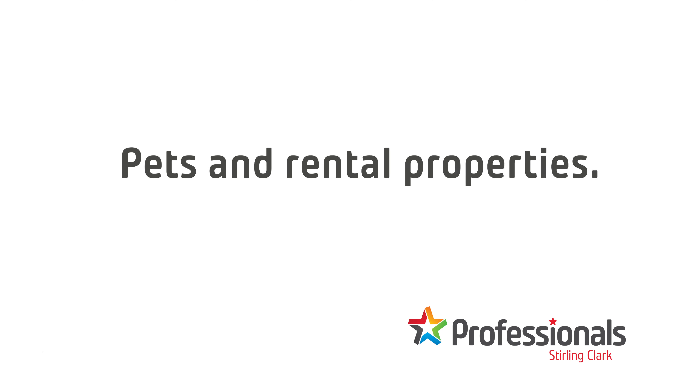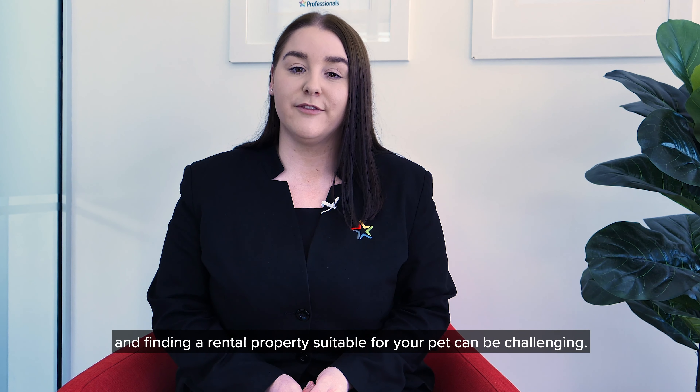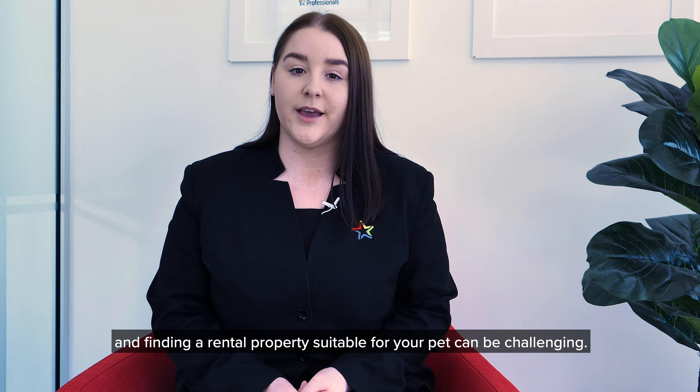Hi, I'm Ashley, Property Manager from Professionals Sterling Clark. We understand that furry friends are a part of the family too, and finding a rental property suitable for your pet can be challenging.